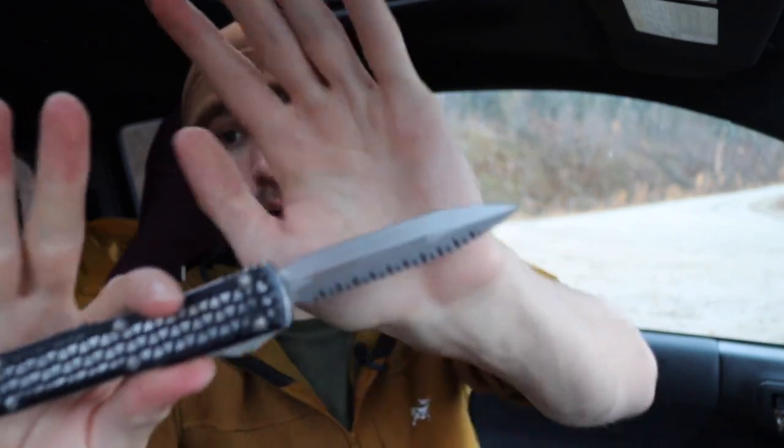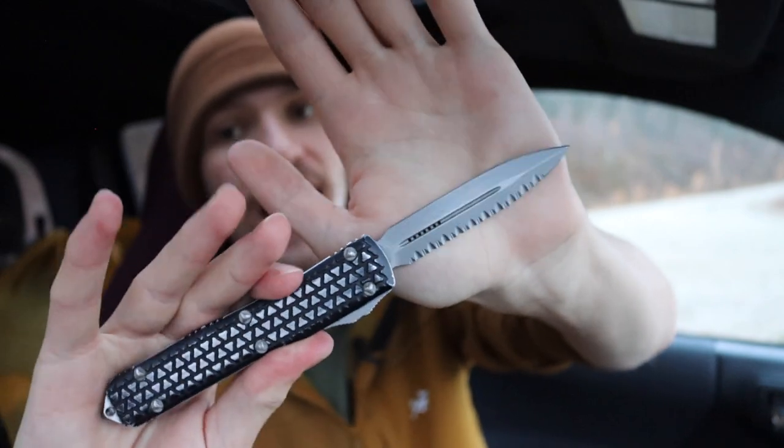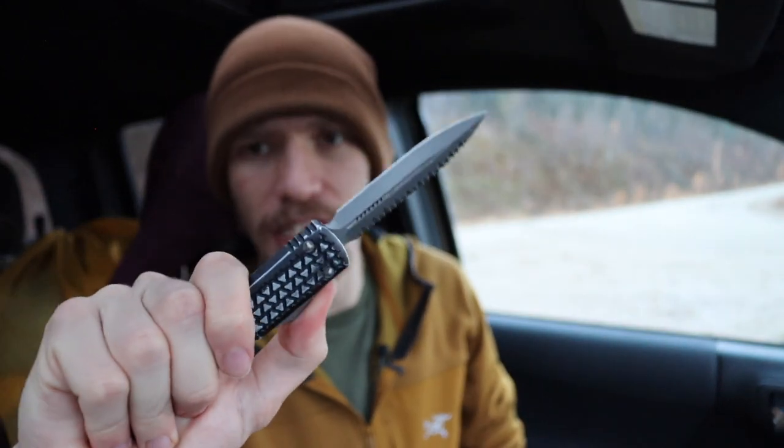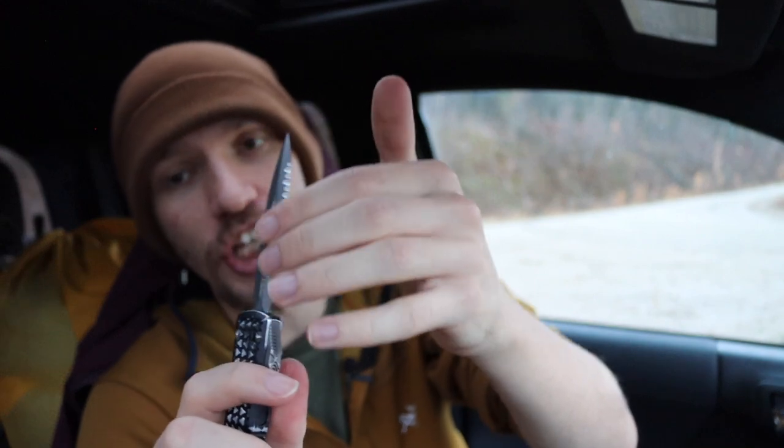The next ones are all Microtech Ultratechs. The first one is a double-edged model — fully serrated top blade and a straight plain main blade — in the tri-grip handle pattern. This is from 2015 and has seen a ton of use and a bit of abuse. This is primarily my defensive knife. If I need a defensive knife, this is my go-to because it has that very wicked fully serrated top edge that will absolutely tear stuff up. It's so easy to throw in a pocket or pouch and have that really mean, wicked edge ready.